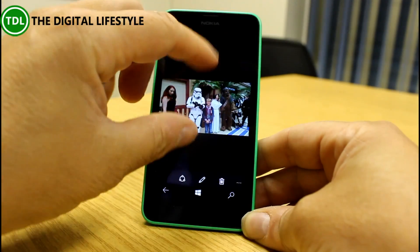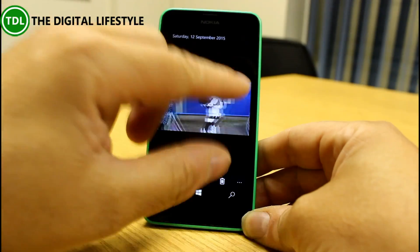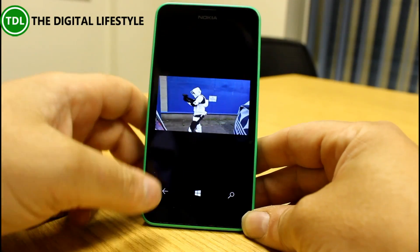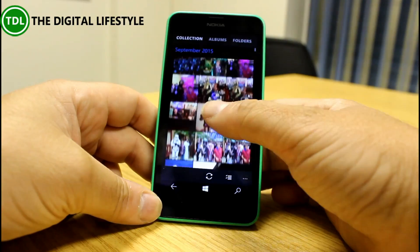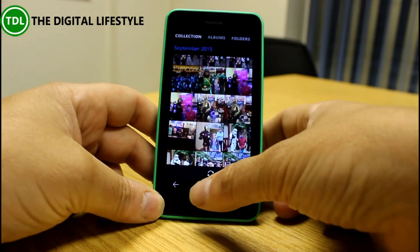If you had an SD card it would be listed as well, so you can see where all your pictures are stored. Microsoft also says the Photos app is now faster for panning and zooming — you can zoom in and pan through photos and all of that is faster.